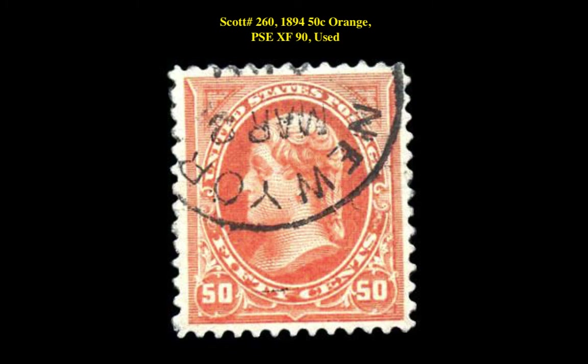The final stamp is a Scott 260 1894 50 Cent Orange PSE XF90 Used. This first Bureau Issue stamp is currently for sale on our Marketplace at $350.